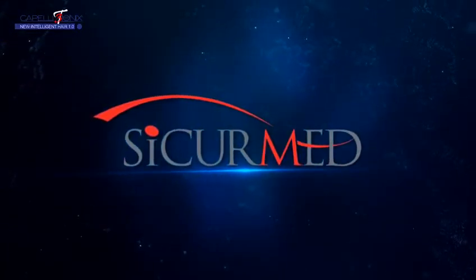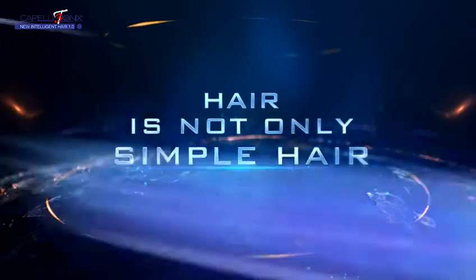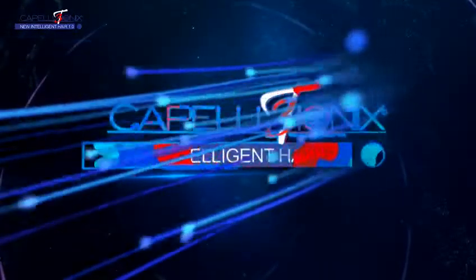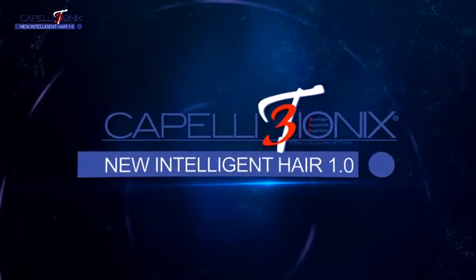Sikermed presents: 3T Ionix Hair — New Intelligent Hair 1.0.